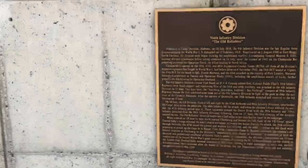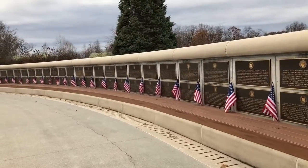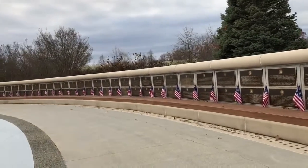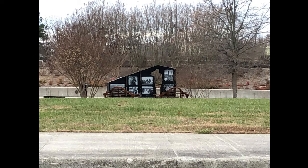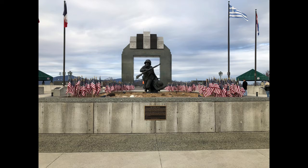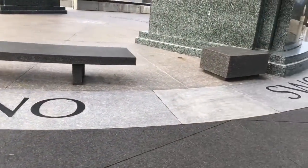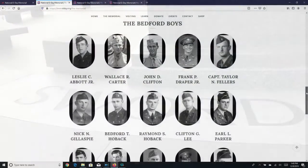Bedford, Virginia was chosen because this very small town provided a company of soldiers to the 29th Infantry Division, activated on February 3rd, 1941. There were still some 30 soldiers in that company on D-Day. At the end of the day of invasion, 19 of the company's Bedford soldiers were dead with two more dying later in the Normandy campaign. Bedford's population in 1944 was about 3,200, and proportionally this community suffered the nation's severest D-Day losses. Therefore, Bedford was recognized as the emblematic community whose citizen soldiers served on D-Day.